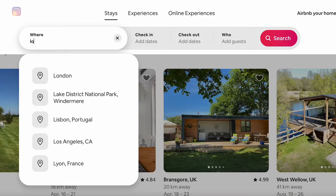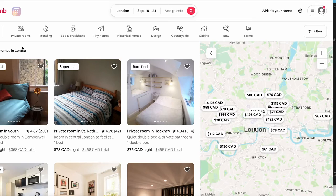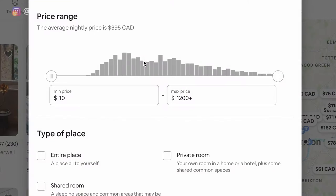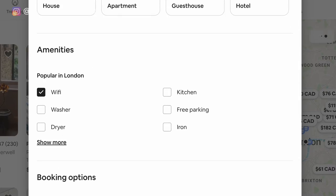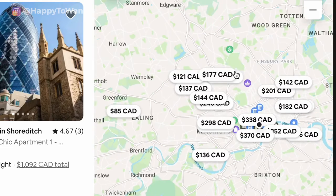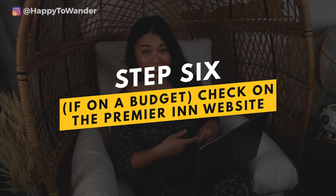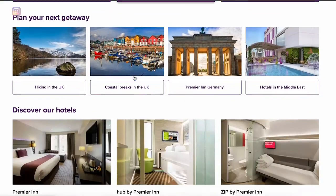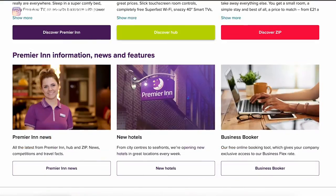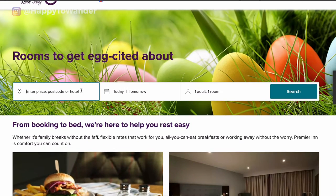If I'm looking into a vacation rental I'll hop onto Airbnb, enter my destination and dates, and toggle on filters like entire place, Wi-Fi, and any non-negotiable amenities. I'll then use the map view and shortlist a few I like. I'll also sometimes check Premier Inn — usually when there's a big event on or prices seem crazy and I want a budget-friendly option.